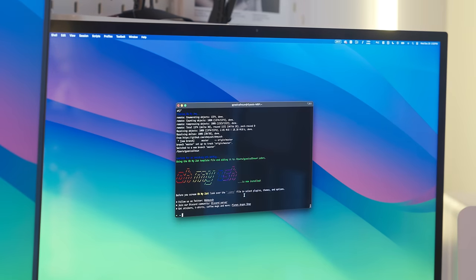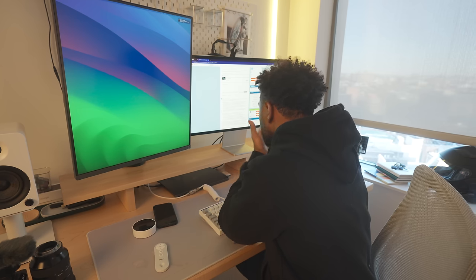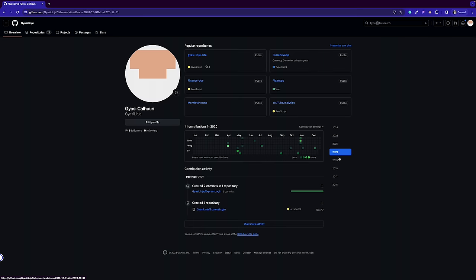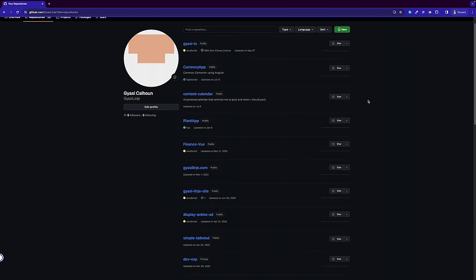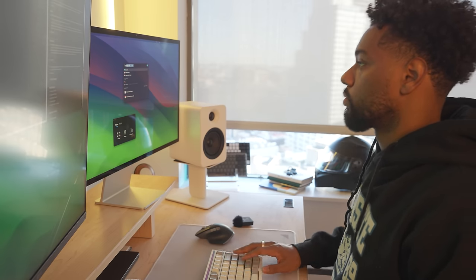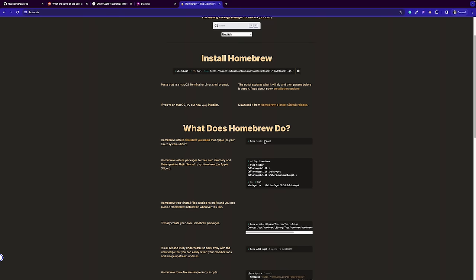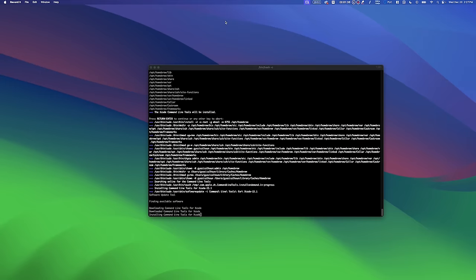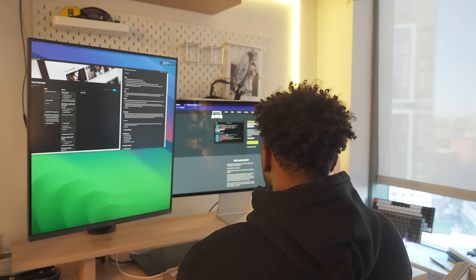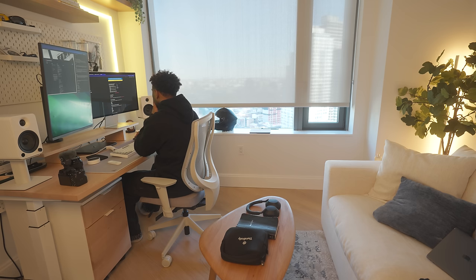I recommend downloading Oh My Zsh, an open-source framework to manage your terminal configuration — it gives you themes, thousands of helpful functions, and plugins. GitHub is absolutely necessary for sharing work and collaborating through version control. I'd sign up with two-factor authentication for that extra layer of security. With GitHub, you can track changes, share work with future employers, and contribute to open-source projects. Homebrew is also important — it allows you to easily install and manage software packages, libraries, and dependencies, simplifying installation of command-line tools, programming languages, and software components required for your web development environment.